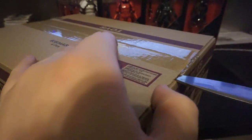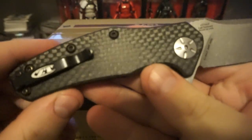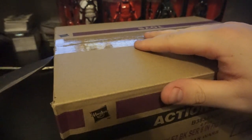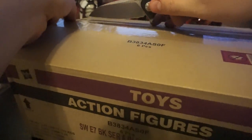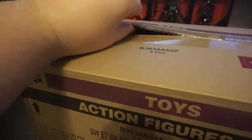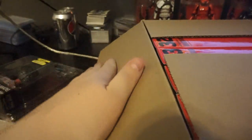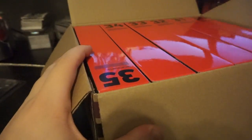I never get case-fresh figures — this is really fun. By the way, I'm using a carbon fiber unboxing knife, trying to avoid what I always find in stores, which is that razor mark across the edge of the figures. I don't want any of that happening here.